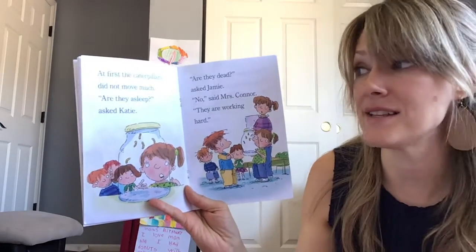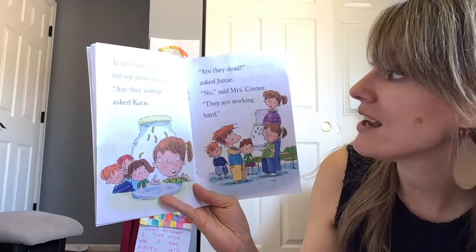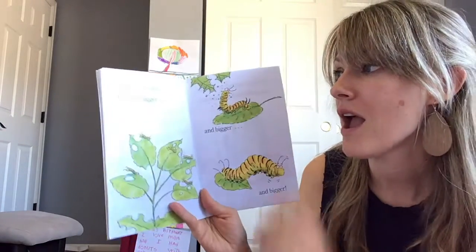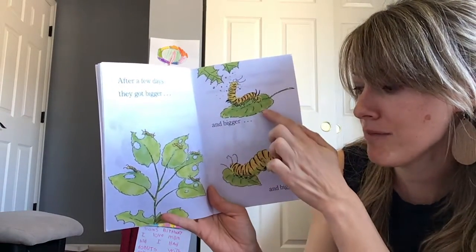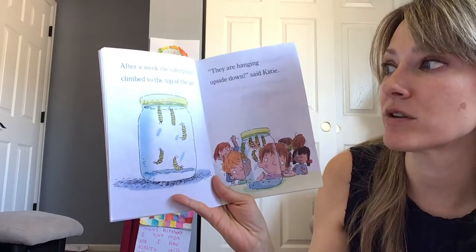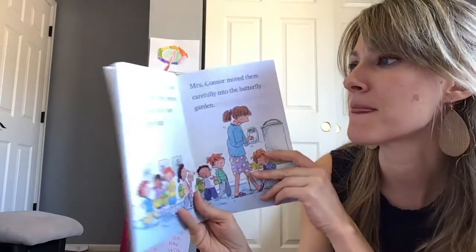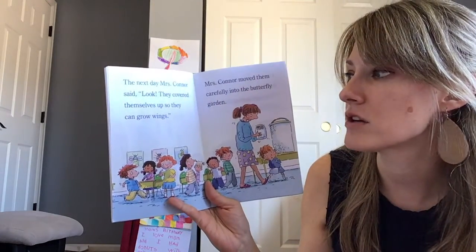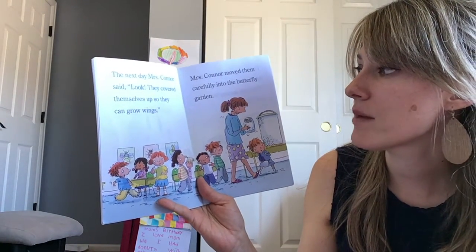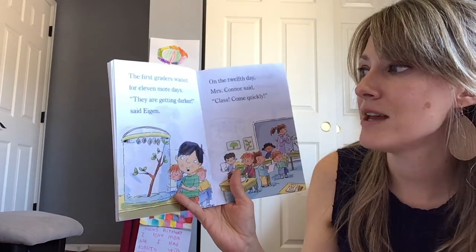At first, the butterflies did not move much. 'Are they asleep?' asked Katie. 'Are they dead?' asked Jamie. 'No,' said Mrs. Connor. 'They are working hard.' After a few days, they got bigger and bigger and bigger. After a week, the caterpillars climbed to the top of the jar. 'They are hanging upside down,' said Katie. The next day, Mrs. Connor said, 'Look, they covered themselves up so they can grow wings.' Mrs. Connor moved them carefully into the butterfly garden.